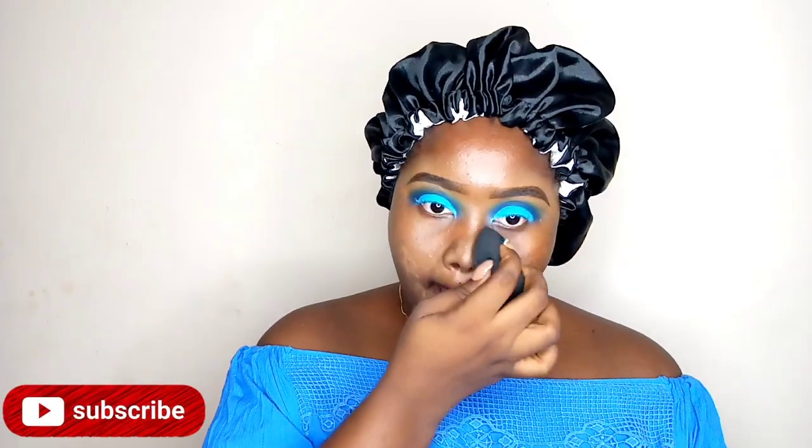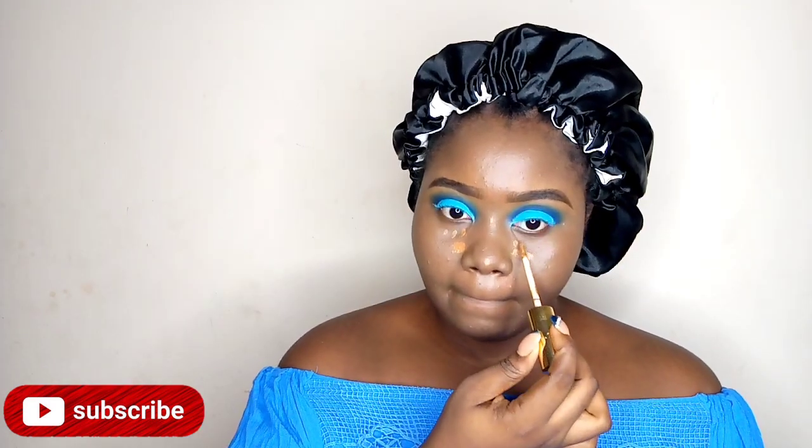I don't know what I was thinking when I mixed this foundation. I used the Milani Conceal Perfect foundation but we're going to make it work — just keep watching. This is not my shade; the undertone is so wrong and I don't know what I was thinking that day.